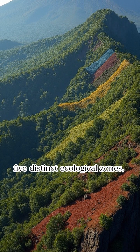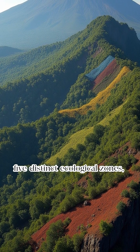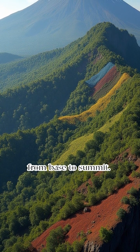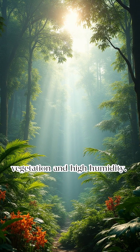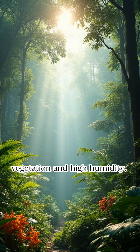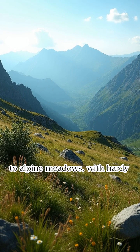Kilimanjaro's slopes feature five distinct ecological zones from base to summit. Lush rainforests dominate the base, characterized by dense vegetation and high humidity. Higher altitudes transition to alpine meadows.